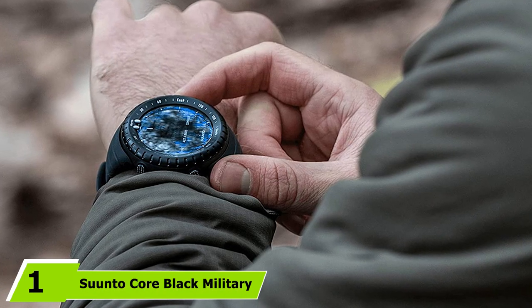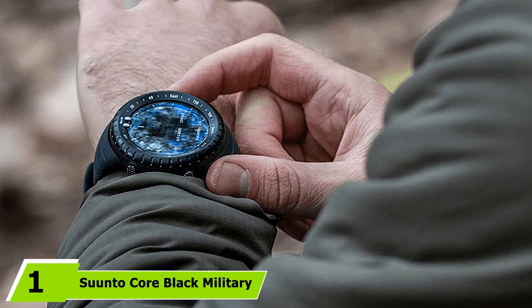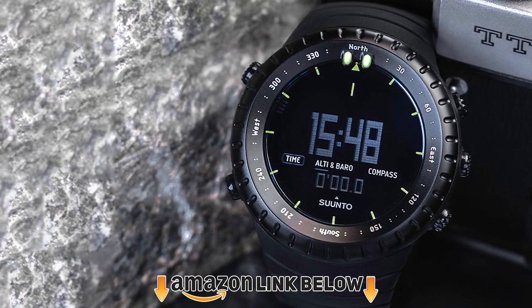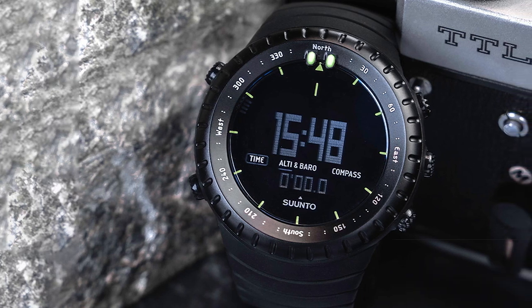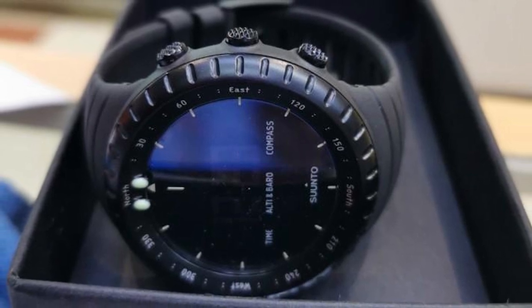At the first position of our list, we have the Suunto Core Black Military. Nice design, quality, high resistance, and great features in just one watch. This is also a good option for hikers, adventurers, or soldiers as it features depth measurement, an altimeter, a digital compass, and a pressure barometer which alerts you when a storm is coming. Functional, super resistant, and easy to use even in the dark.